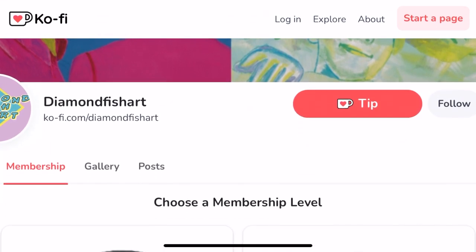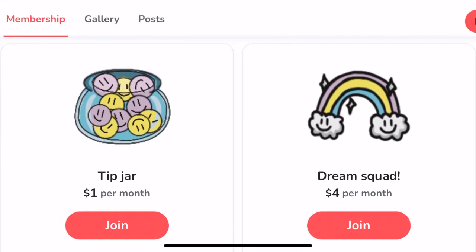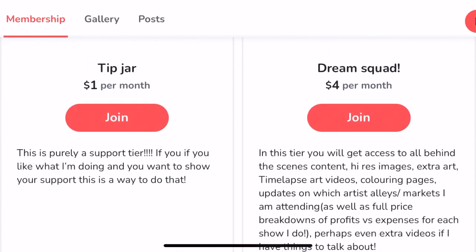Before we get into the painting part of this video, I wanted to talk about today's sponsor — which is me. If you follow me on Instagram you might know I'm an artist; I sell on Etsy and at artist alleys and conventions. I'm thinking of different ways to make this a viable job, so I've opened up a Ko-fi membership — a monthly subscription service with three membership tiers available.